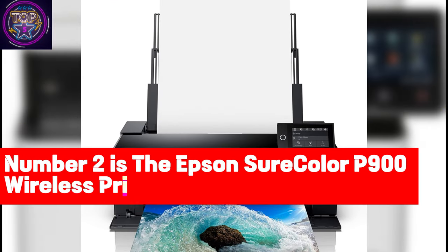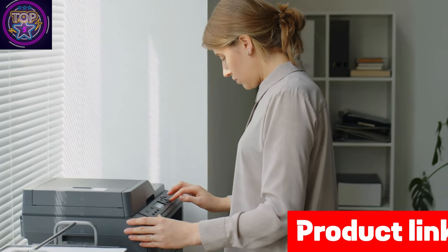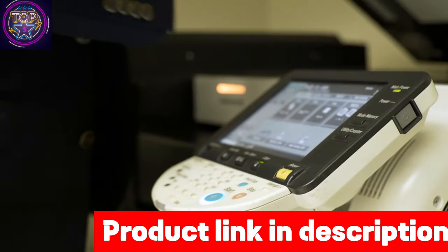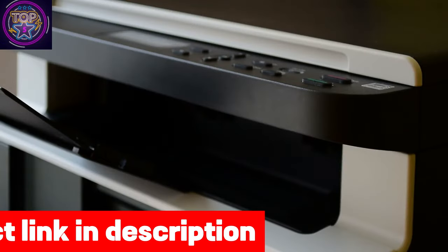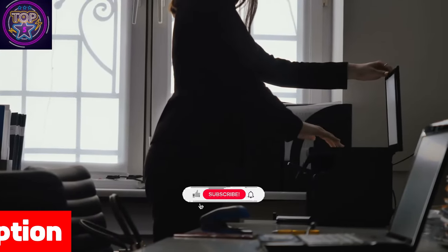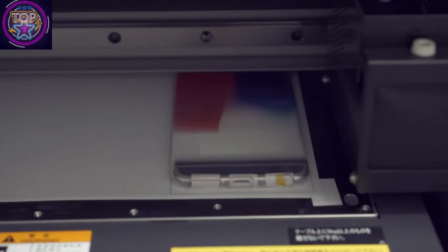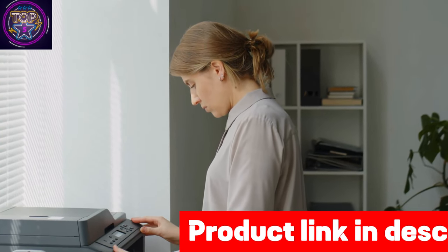Number 2 is the Epson SureColor P900 Wireless Printer. In the bustling creative landscape of 2024, the Epson SureColor P900 17-inch printer emerges as a game-changer, elevating your creations to new heights of perfection. The innovative 10-channel MicroPiezo AMC print head ensures prints with remarkable speed, unwavering consistency, and astonishing accuracy. It offers a maximum input sheet capacity of 120 sheets and a sheet size of 17 inches, saving you from constant paper reloading during ambitious creative projects.